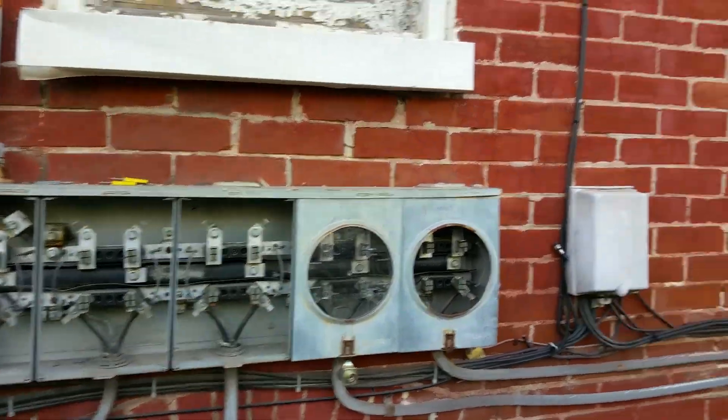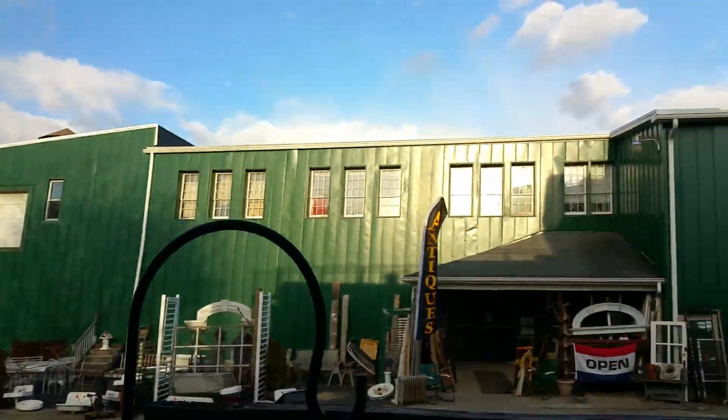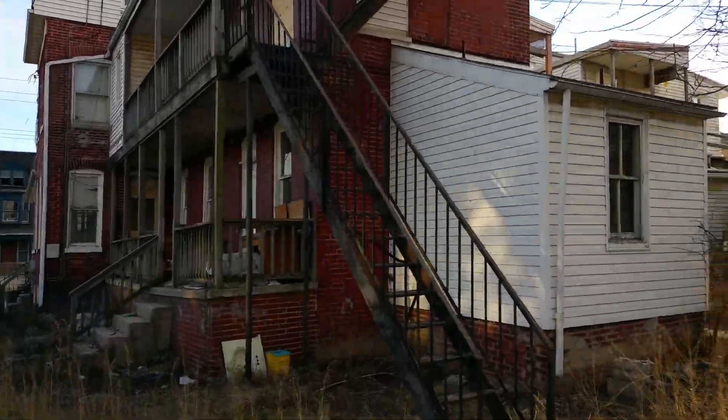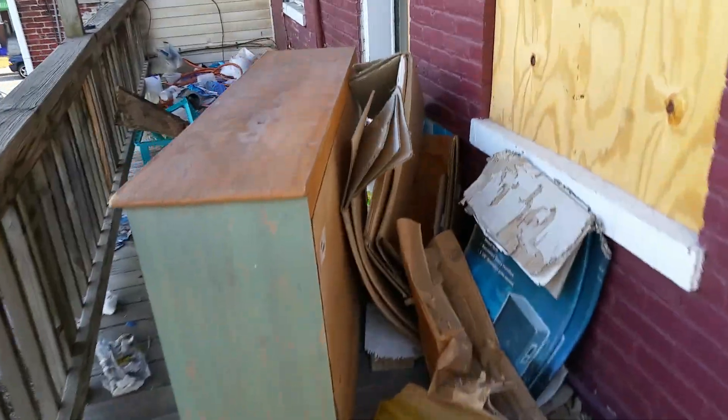There are four units and then one common area. Right next to it is a building — I think it's like an antiques store or something. Now, this place inside is rough. At least one of the units is really, really rough, but the rest of them aren't that bad. More than anything, there's a lot of cleaning up that needs to be done.